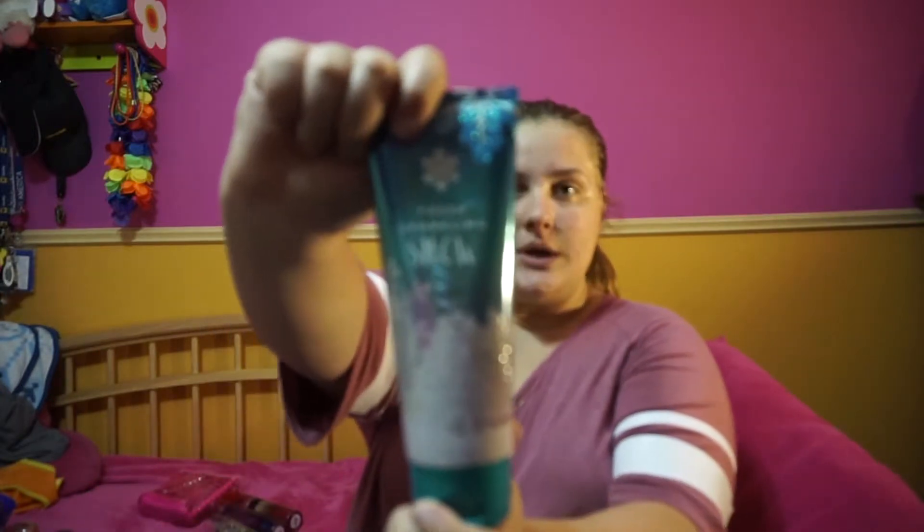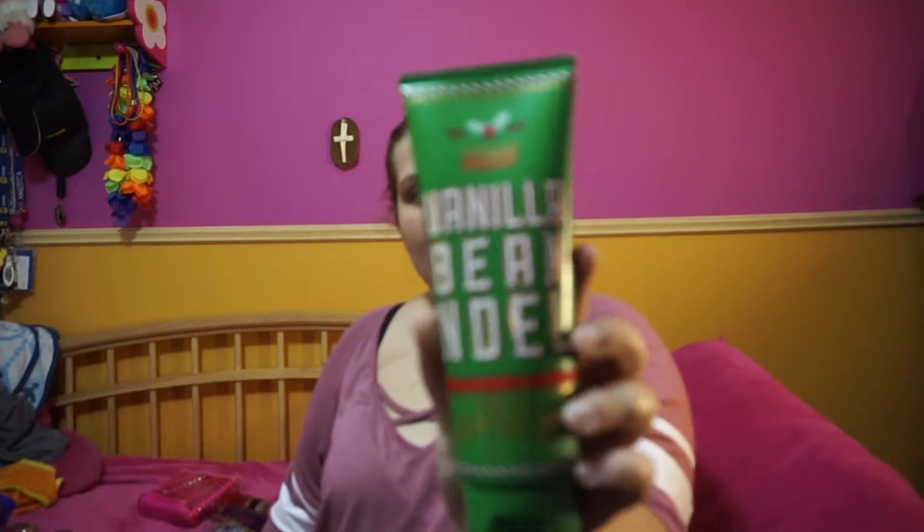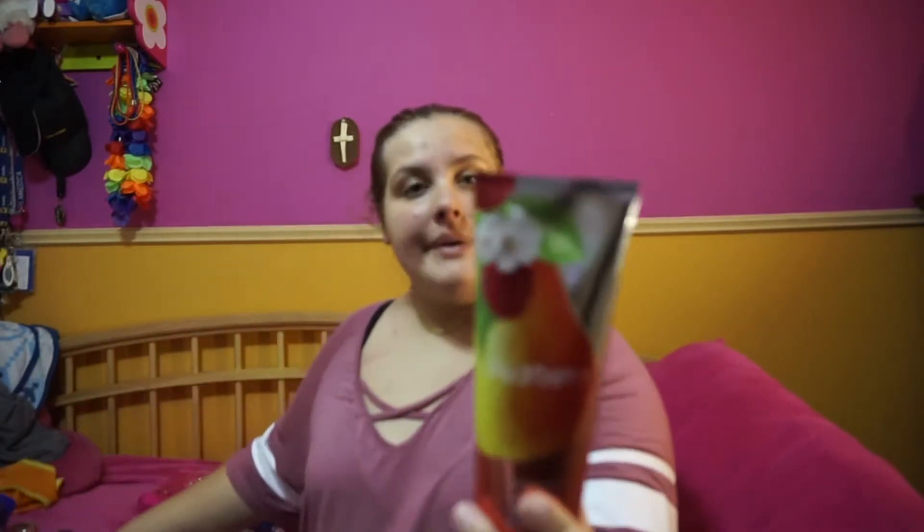Now we're going to move on to lotions. One of my Christmas ones is Fresh Sparkling Snow. I also have Vanilla Bean Noel, and I have Pear Berry, and I also have Sweet Pea. Those are all my big ones.